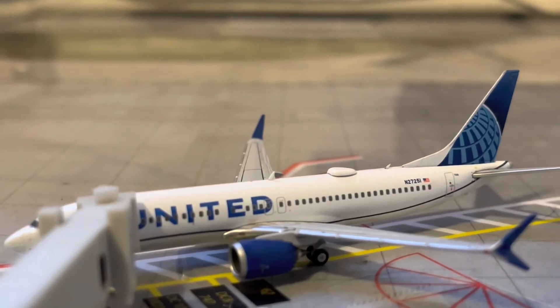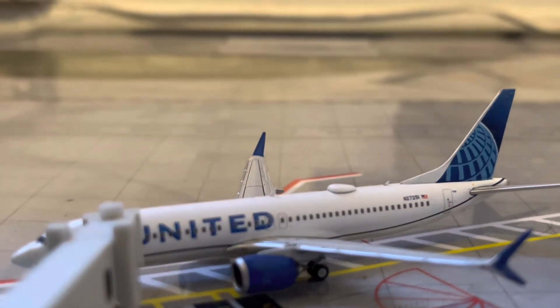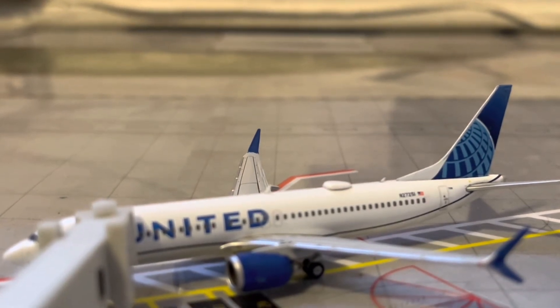Right here, we have a United 737 MAX-8 in the Evo Blue livery. He just arrived in from his flight in from Houston, and will be heading back out to Houston in about an hour and 20 minutes.